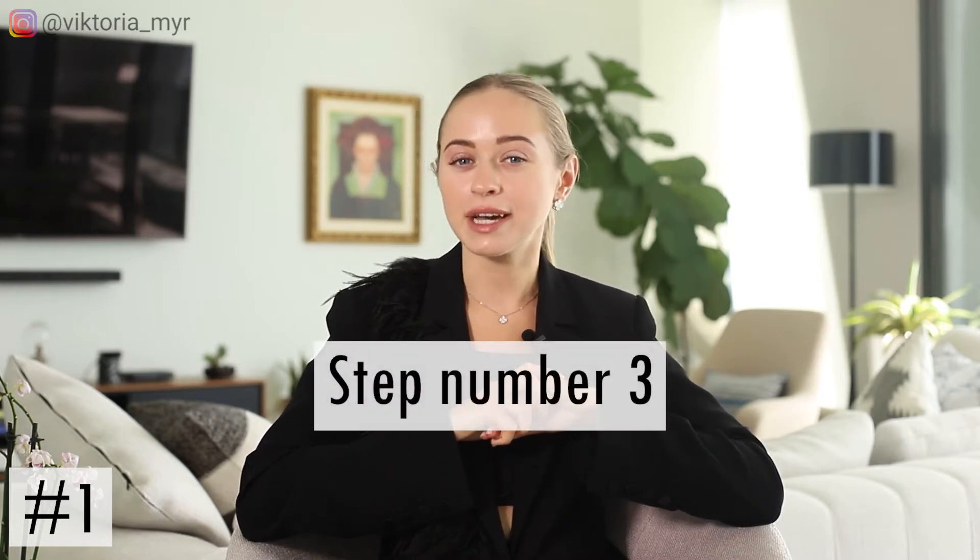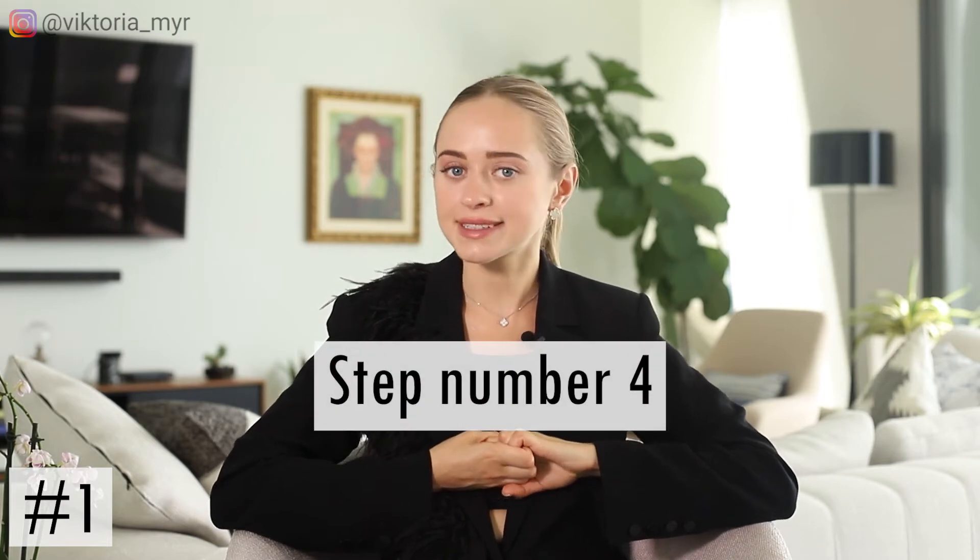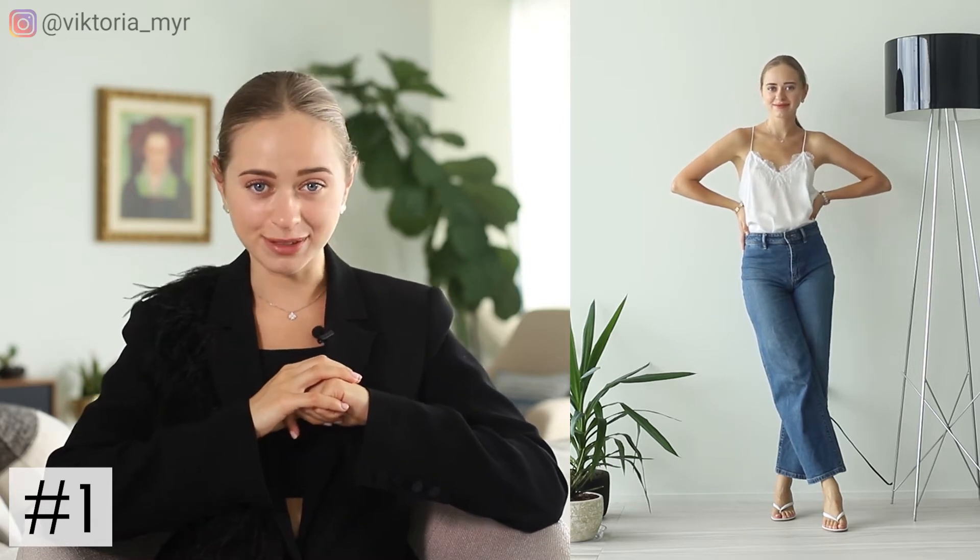Another way I like to elevate my basic t-shirt and jeans look is simply swapping out the t-shirt for a silk cami like this. Even if it sounds very simple, believe me it makes a huge difference. It automatically takes your very casual jeans look and makes it more appropriate for going out. And the next thing that will immediately take your jeans look to the next level is simply swapping your sneakers for some heels, because they make the outfit feel more like you're going somewhere. It elongates your legs, makes them look slimmer, and of course your outfit becomes more put together.